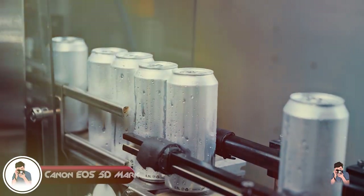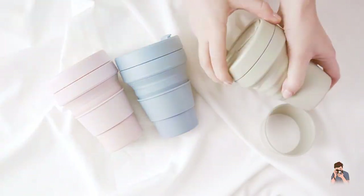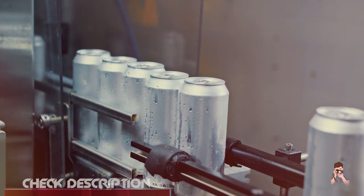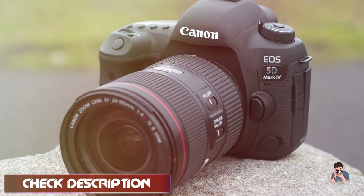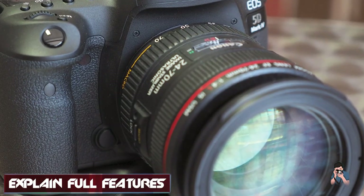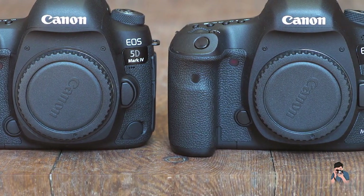Moving on to number 2, the Canon EOS 5D Mark IV. The Canon EOS 5D Mark IV is a professional-grade DSLR camera that offers a range of advanced features for serious photographers. With a 30.4-megapixel full-frame sensor, the 5D Mark IV delivers exceptional image quality, with high resolution and dynamic range that allow for stunning detail and rich color in every shot. The camera's autofocus system is also top-notch, with 61 autofocus points that provide fast and accurate focusing, even in low-light conditions.